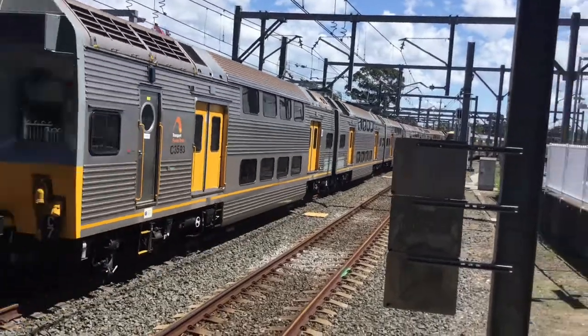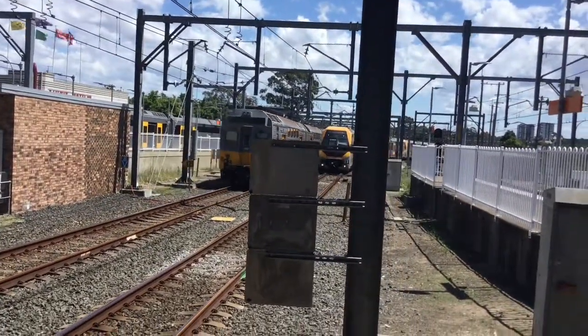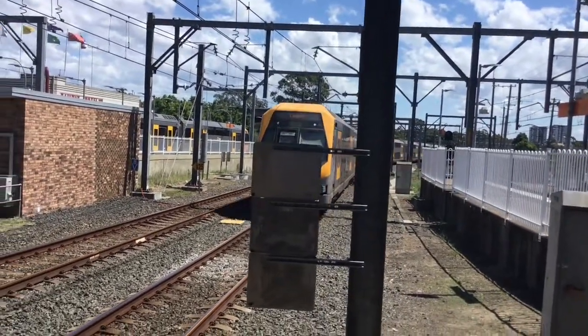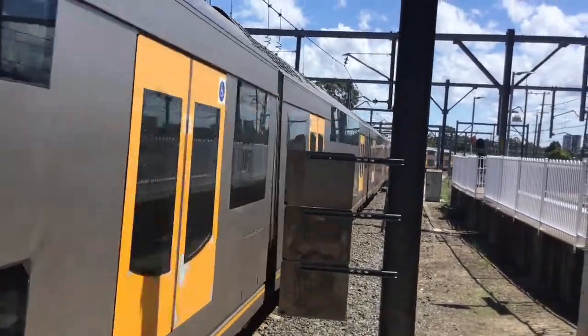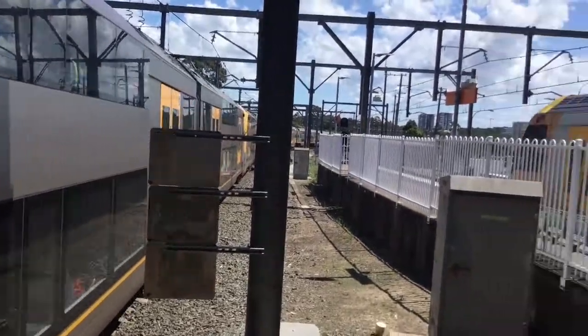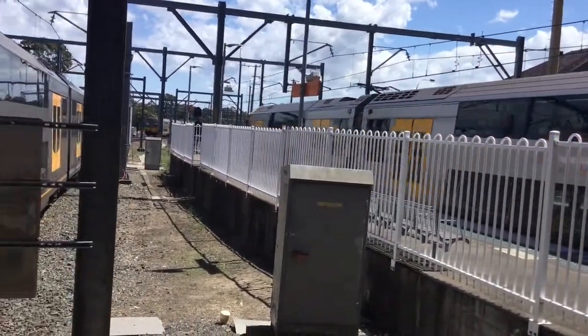The rear four cars C7 and M7 arriving at platform number 3, 4, 6, or 4, via Strathfield service. M34 is the front four cars and the rear four cars is the M35 sister set again. And A61 departing platform number two.